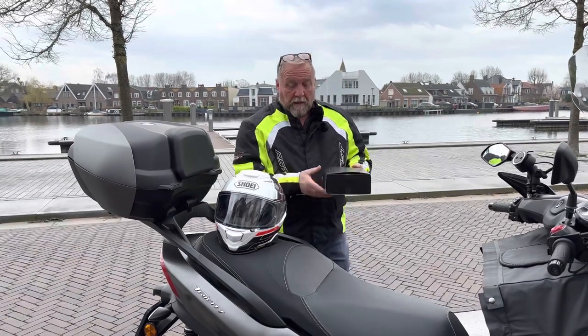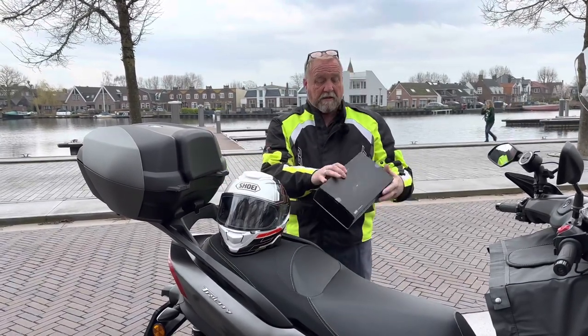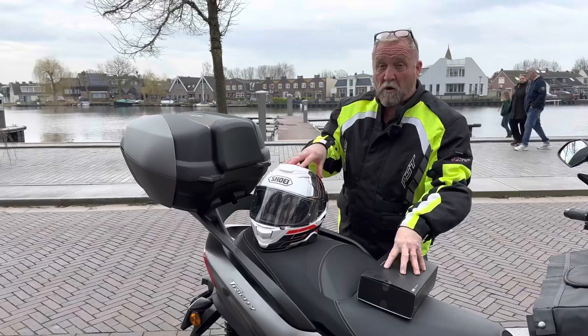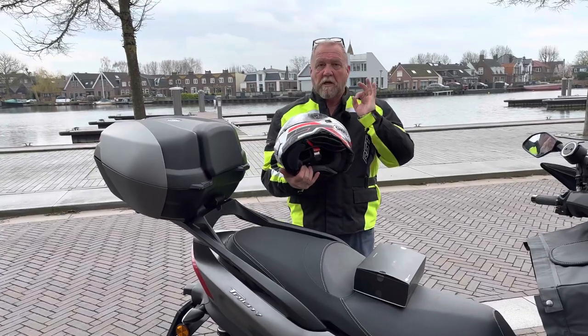The helmet cost 660 euros and the Senna SRL mesh came in at 370 euros, so there was a total of 1,030 euros for this complete set.